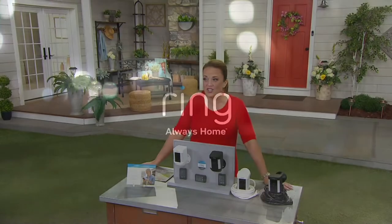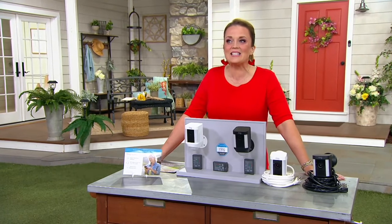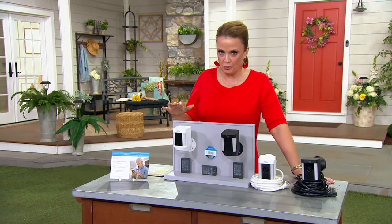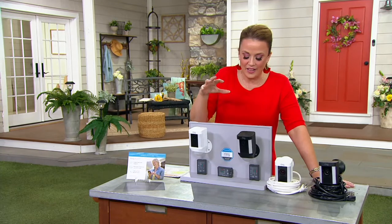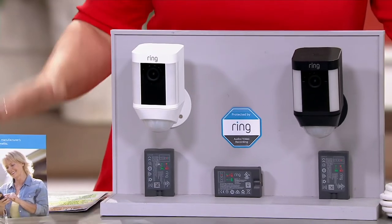Vacationing this summer with peace of mind would be great, wouldn't it? The name Ring has really brought that to so many of us. This is how you have home surveillance in HD for an incredible value. This is item E231724 — the Ring Spotlight Cam with motion detection, HD video, lights, and two-way audio.